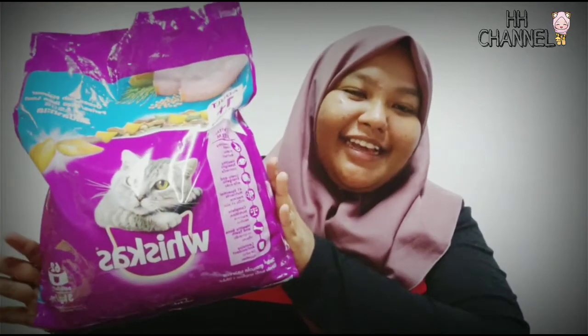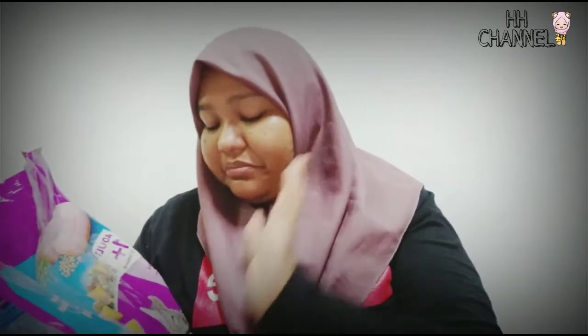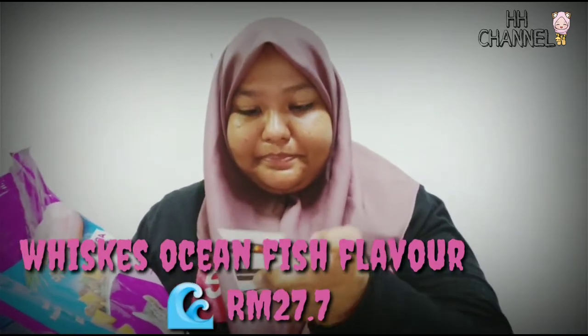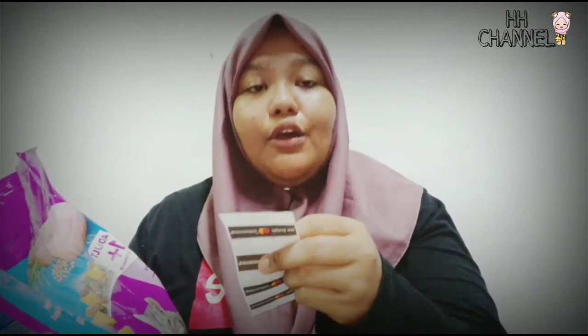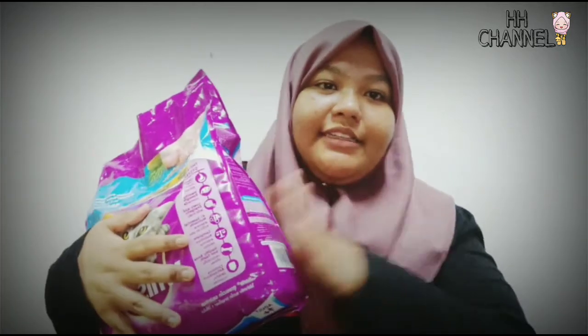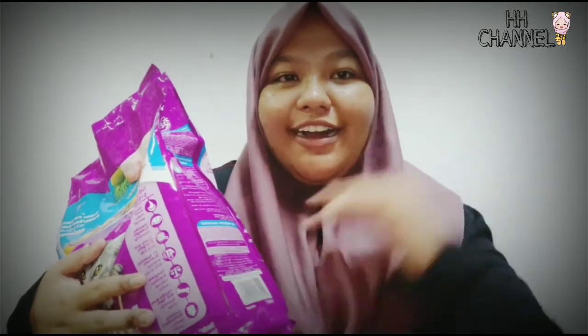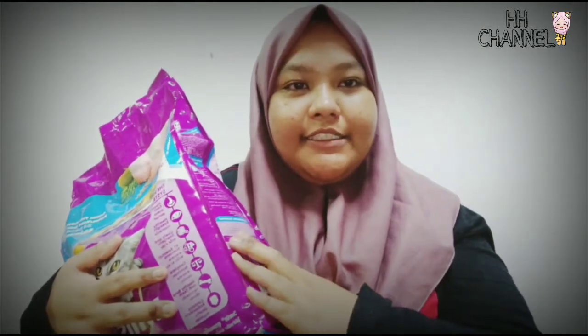Okay makanan kucing ni - Whiskas paling besar. Rin ambik besar. Yang ni adalah Ocean Fish flavor. So harganya RM2.70+. Berat ni, sebulan pun tak habis, tapi kalau kucing Rin selalu habis cepat sebab dia orang tu kuat makan. Kucing-kucing Rin - Justin dan juga si Lion tu memang kuat makan. Kalau perulang kandang, kadang-kadang pun memang cepat habis.